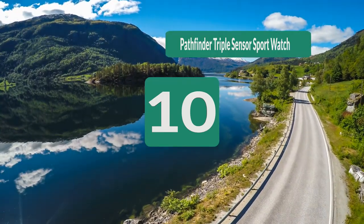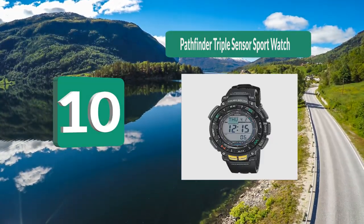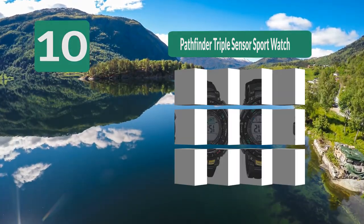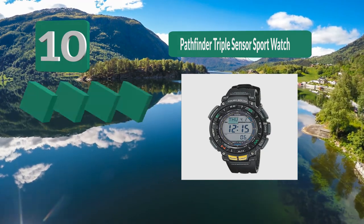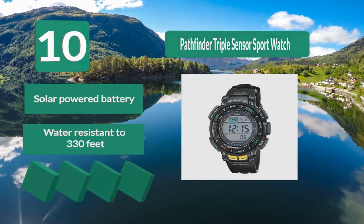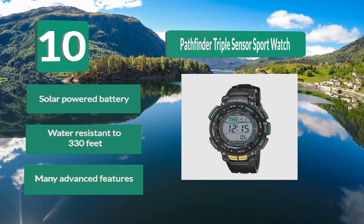Number 10: Pathfinder Triple Sensor Sport Watch. This watch is built with durability in mind, making it ideal for sailing. Being water resistant to 330 feet, this watch will stand up to swimming and snorkeling. The fact that it is solar powered is sure to be a hit with the sailor on your list.